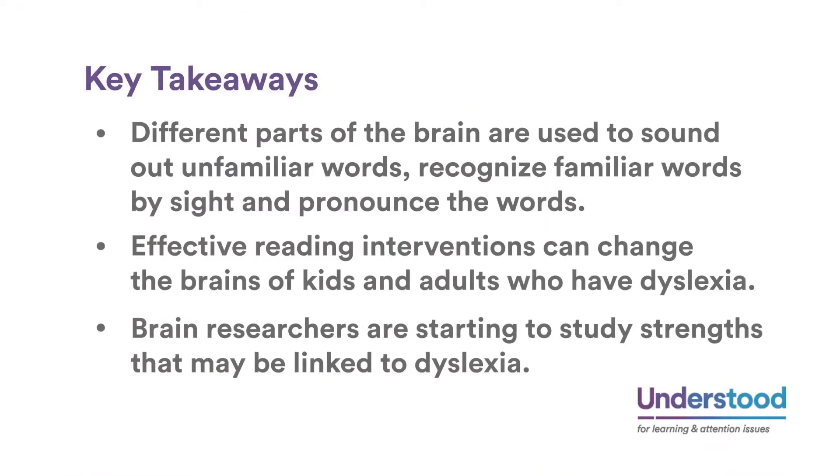Key takeaways: different parts of the brain are used to sound out unfamiliar words, recognize familiar words by sight, and pronounce words. Effective reading interventions can change the brains of kids and adults who have dyslexia. Brain researchers are starting to study strengths that may be linked to dyslexia.